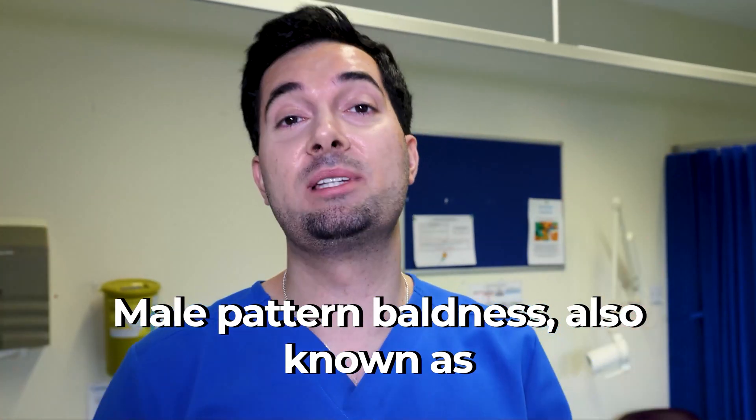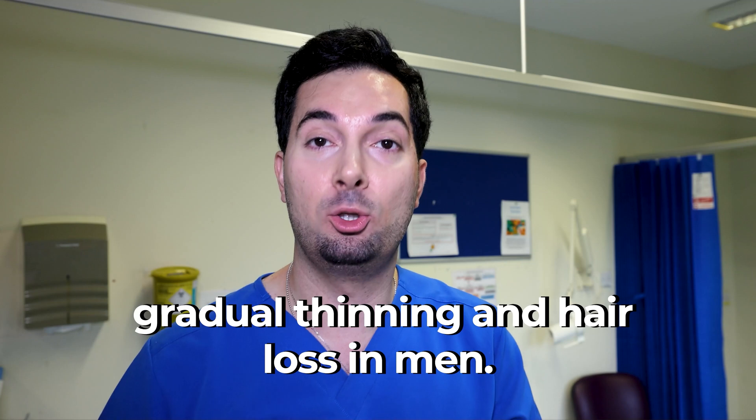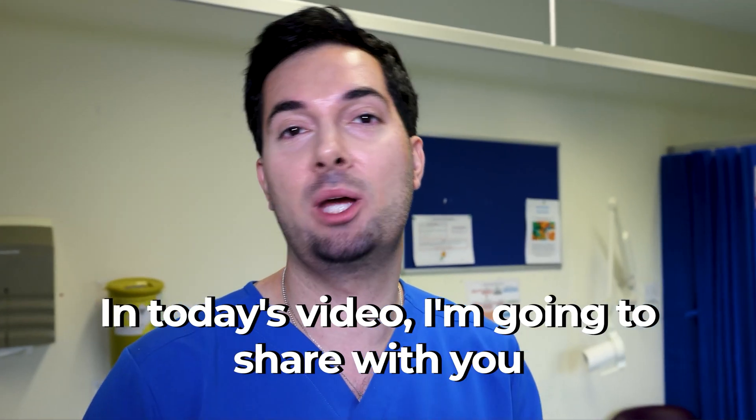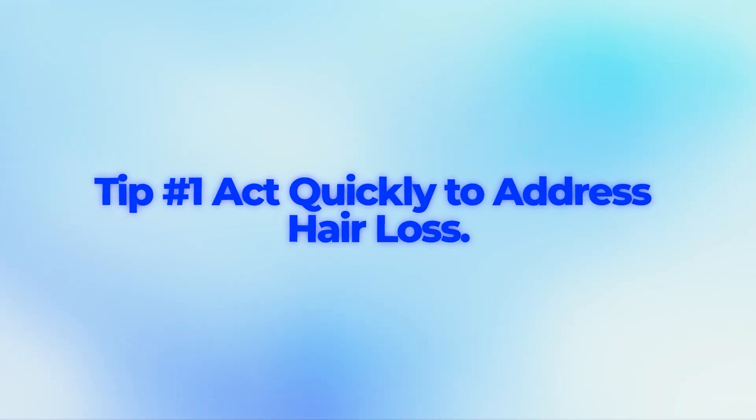Male pattern baldness, also known as androgenic alopecia, causes the gradual thinning and hair loss in men. In today's video, I'm going to share with you seven of my top tips to help you regrow hair and stop that hair loss. So let's begin with tip number one.